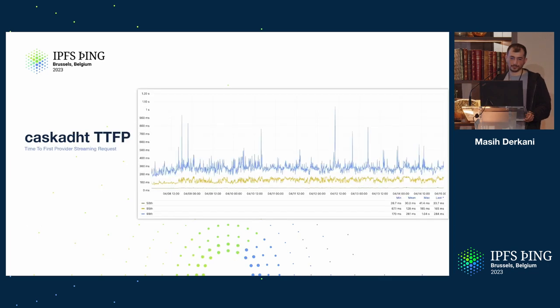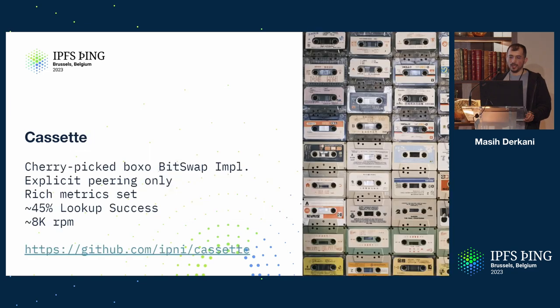Time to first byte: pretty fast. At P99, about 200 milliseconds, which is good. Moving on to Cassette — this is a very cherry-picked implementation that speaks Bitswap. It uses the vanilla Bitswap implementation but with a twist, and I recommend going to have a look at that repo.